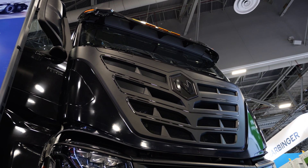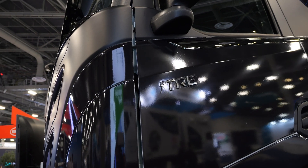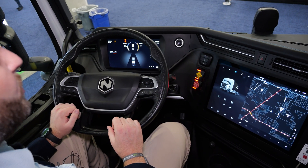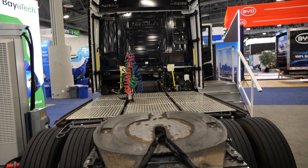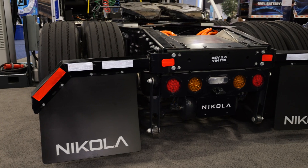So Steve, what is the Nikola BEV 2.0? The Nikola BEV 2.0 is a refreshed version of our prior BEV, second generation. It's got new and improved software, a bunch of new features, lighter weight, new battery, so we think it's pretty exciting and it's hitting the market as we speak.